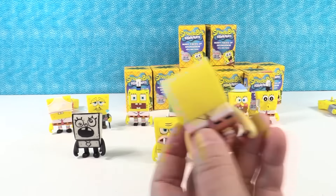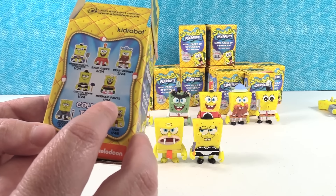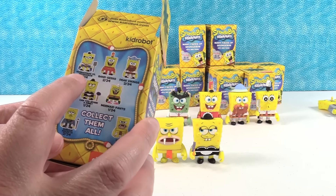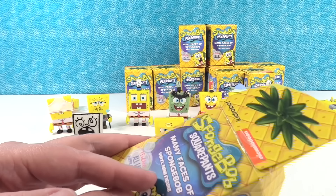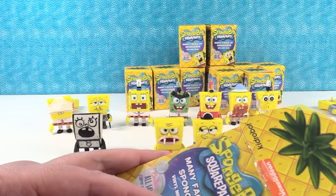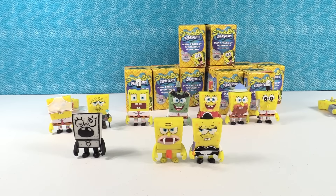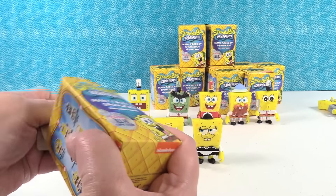So I was just looking — I think we're only missing Mermaid Man versus Spongebob and the Idiot Box. We have 11 out of 14. So we're just missing those three, and we're going to start getting a lot of duplicates. That's okay.